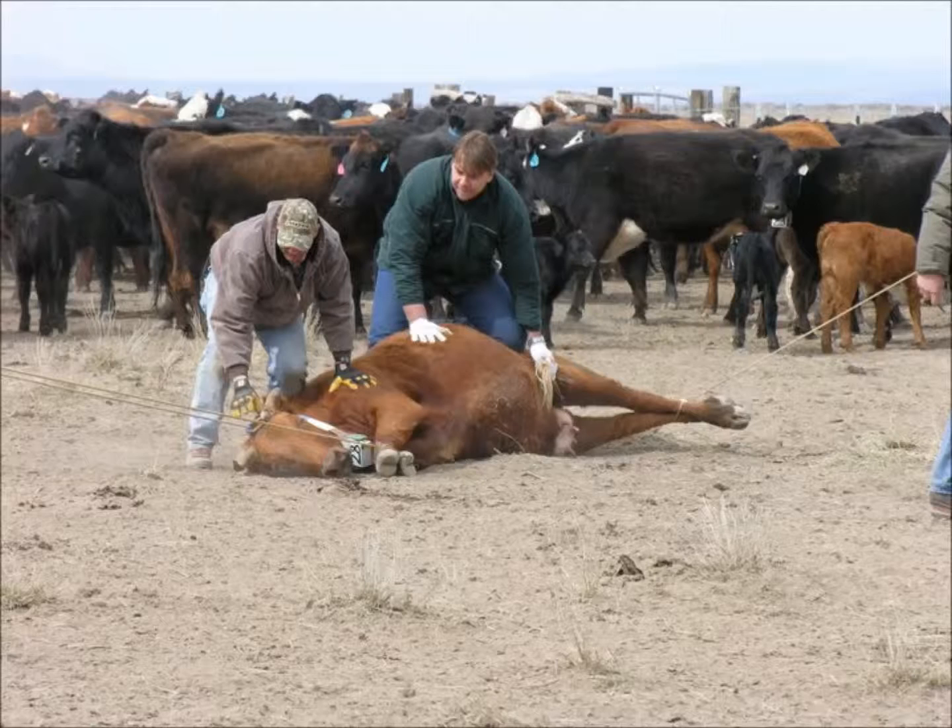Recently, with the help of satellites and tracking collars on cows, we have been finding out on a 24-hour basis where, when, and what our cattle are doing in large rangeland pastures. These units can track cows for weeks at a time.